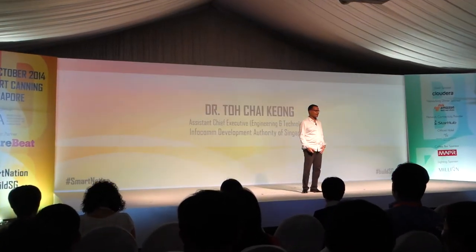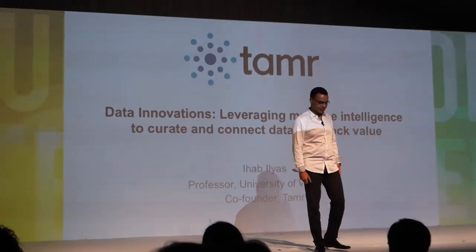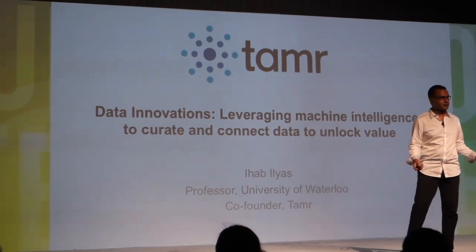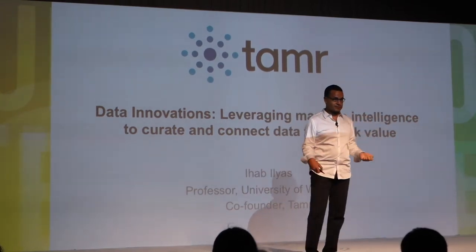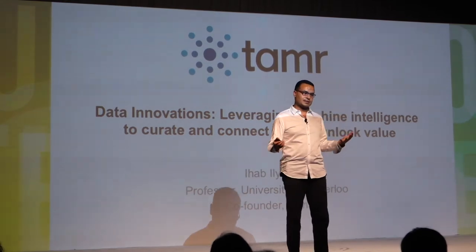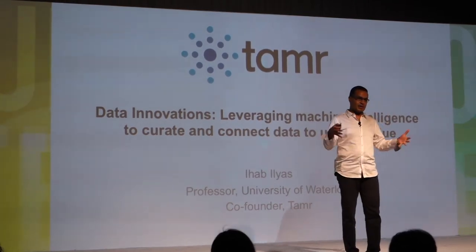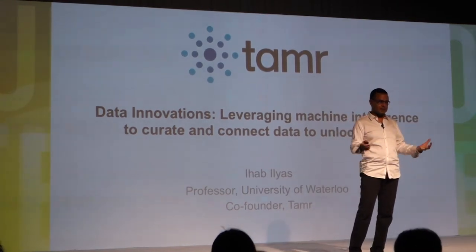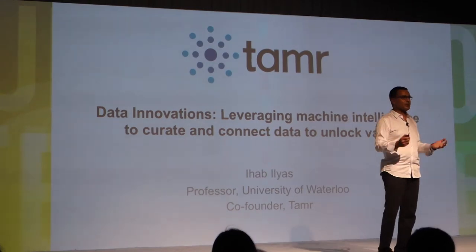Thanks everybody for having me again. Thanks to IDA and all of you. This is a beautiful looking audience. Today I'm going to tell you about some of the technology that led to Tamr. Tamr is a new startup, started in January 2013 in Boston, headquartered in Harvard Square. It's an incubation of a research project between Waterloo, MIT and other institutions. My co-founders and myself realized this should be a company, and we launched a few months ago — we raised money and we have 35 people now.